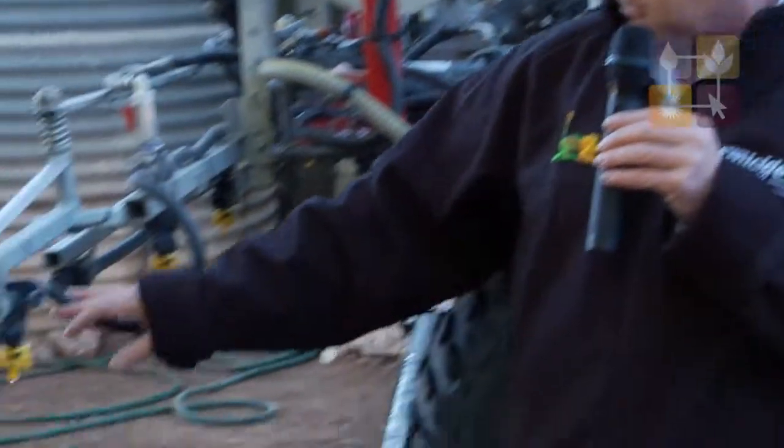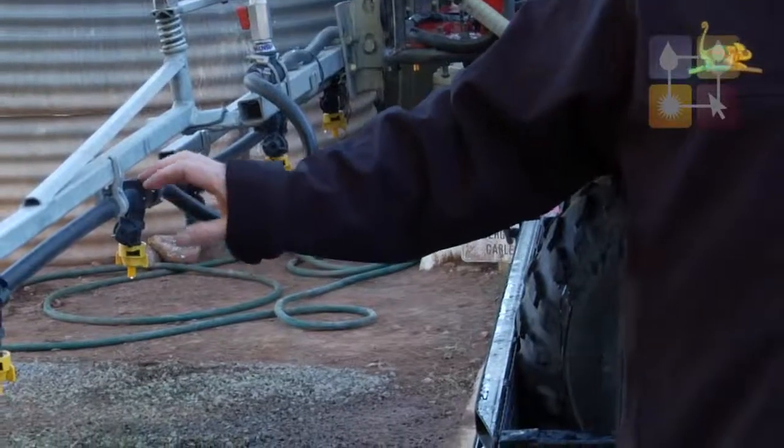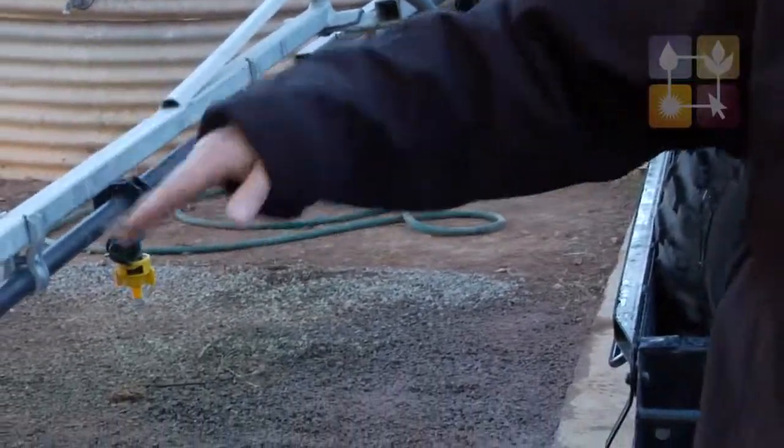Adjuvants shouldn't be part of the problem — they should be part of the solution. So using the right nozzle with the right adjuvant will greatly reduce your drift.